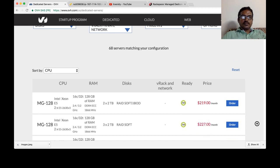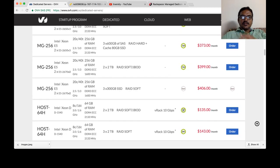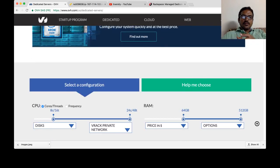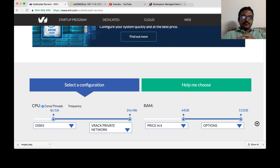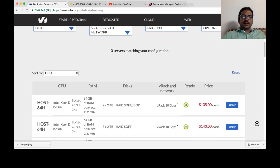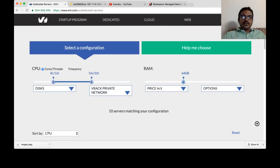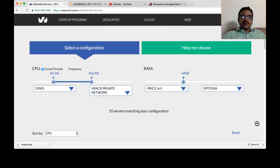You can see the prices — if it is 128 GB it is $219, if it is 64 GB it is $135. You can also reduce the filter here. For example, if you want to see only 64 GB, you can narrow down the filtering and you will see only the 64 GB servers. I want to see both 32 GB and 64 GB.